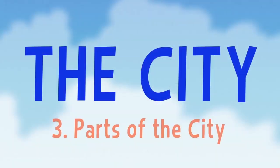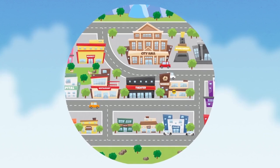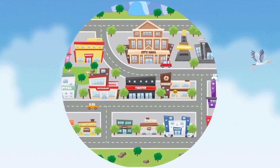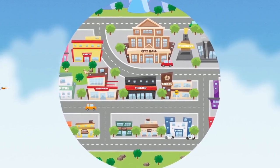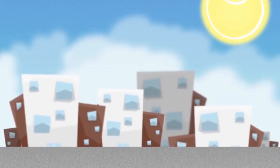The City. Parts of the City. This is our city. It's really big, and there are so many things to do and to see. Come, let's go and explore it.